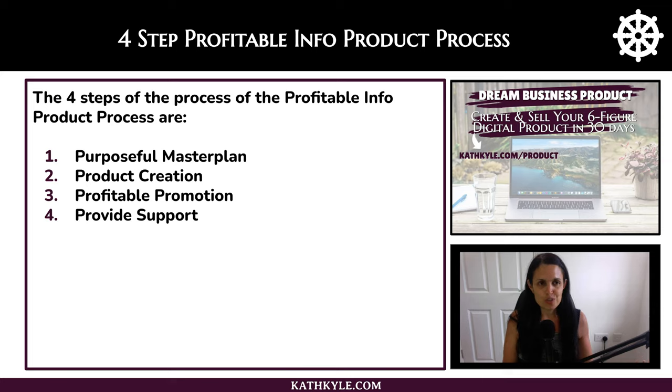I am going to walk you through all four steps to creating your profitable info product process today. The four steps are: number one, purposeful master plan; number two, product creation; number three, profitable promotion; and number four, provide support. So let's look at each one in turn.